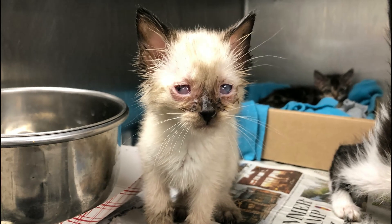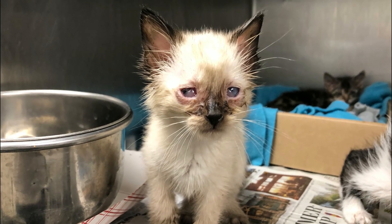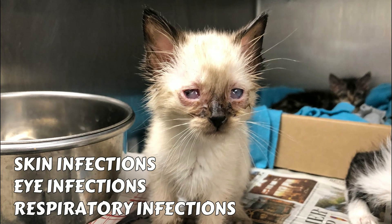Additionally, FIV-infected cats are more prone to developing secondary infections, such as skin infections, eye infections, and respiratory infections.